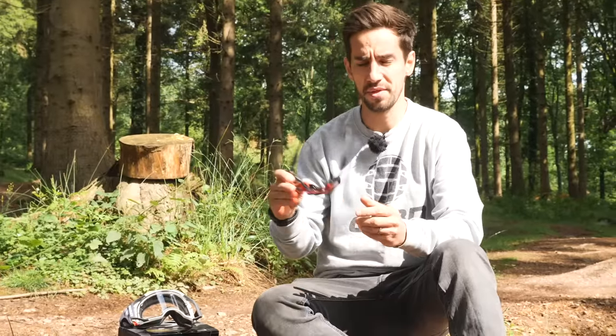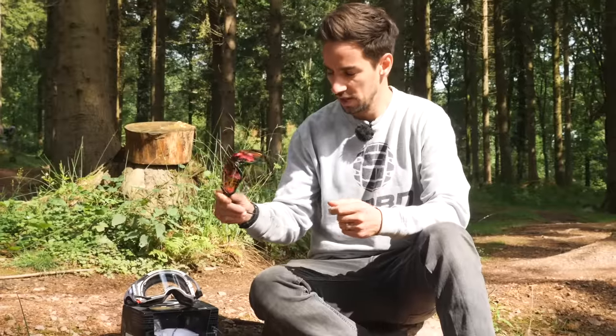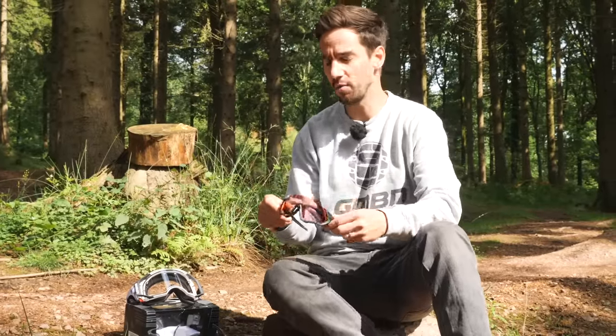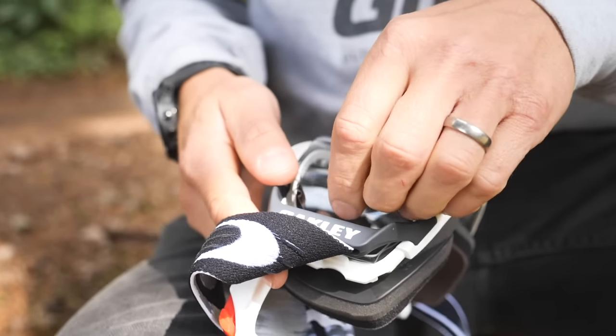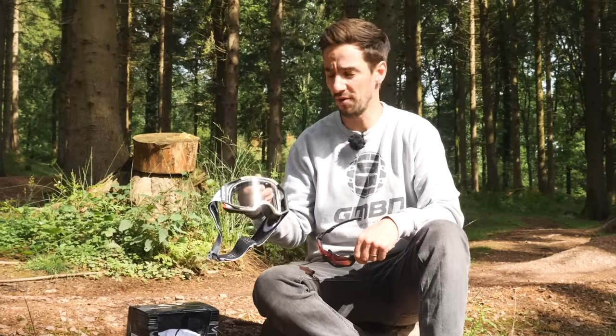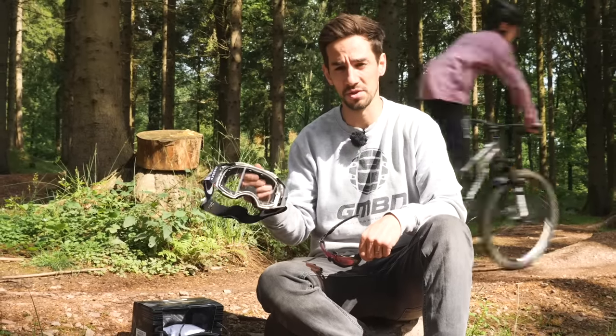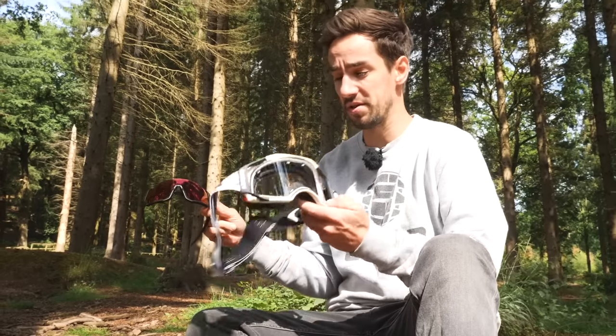Different size glasses will obviously give you different amounts of protection from things like debris and wind, but you also need to think about compatibility with helmets. If I'm wearing a full-face helmet, I'm likely to wear goggles because I'll be riding downhill enduro or hitting some big jumps, and goggles offer the best protection from the elements and debris. Some people choose to run glasses with full-face helmets, which some consider a fashion no-no in mountain biking, but if it's hot it probably does make sense because the ventilation is much better than with goggles.